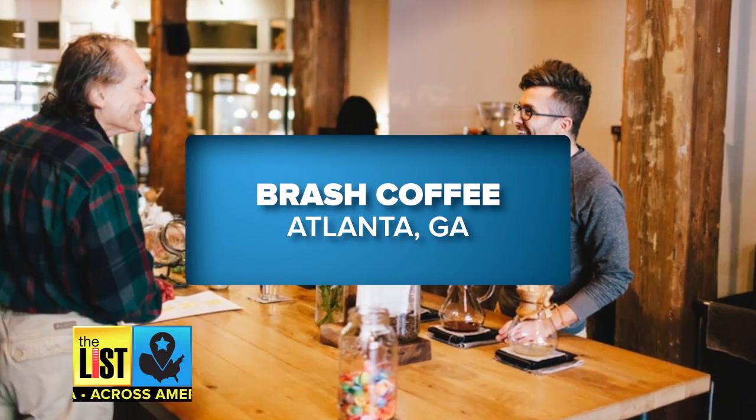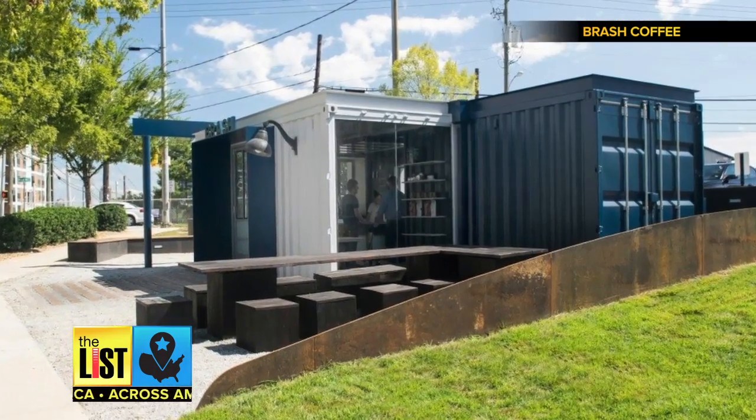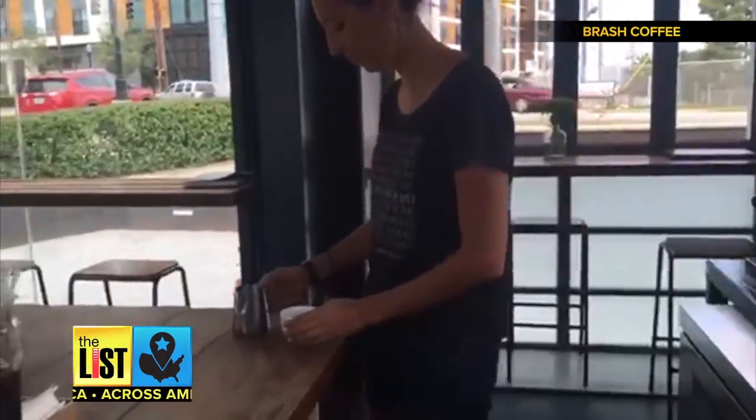Next, Brash Coffee Bar in Atlanta, Georgia. A cozy shop made out of shipping containers and a staff that will remember your drink order if you become a local. It's not 'three pumps in the large' here — it is 'Diane, and she likes her soy latte a little less hot so she can drink it right away.'